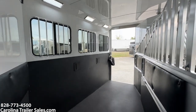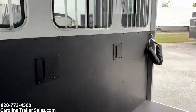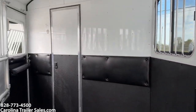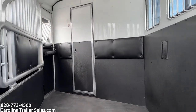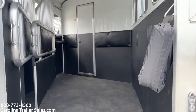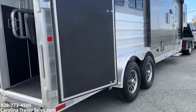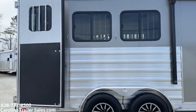It does have roof vents. It's got padding up there at the first stall, chest bar, chest strap, and a rear strap on the back. It does have a power awning and ladders on the rear.